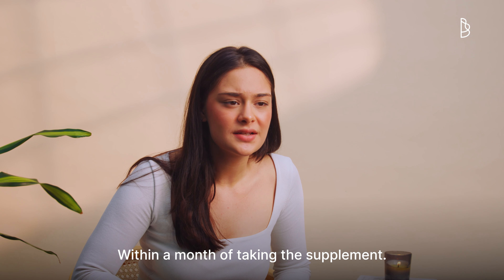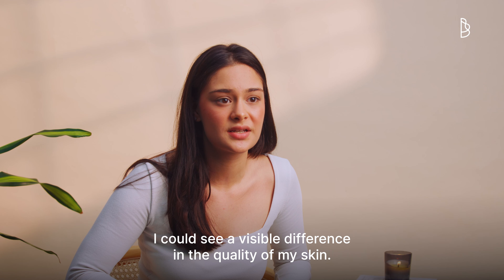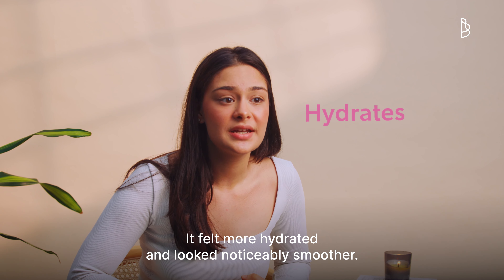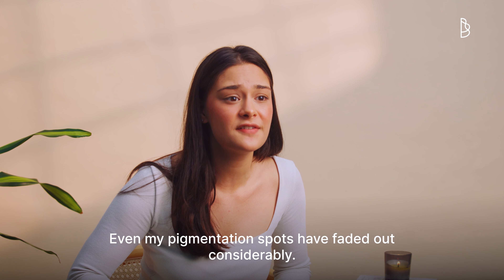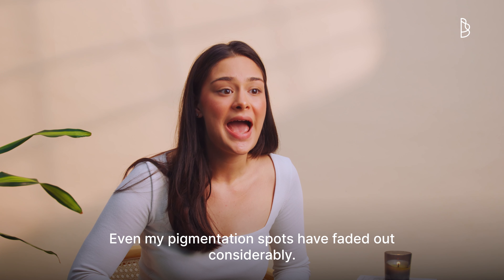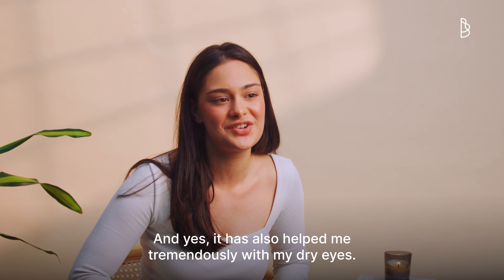Within a month of taking the supplement, I could see a visible difference in the quality of my skin. It felt more hydrated and looked noticeably smoother. Even my pigmentation spots have faded out considerably. And yes, it has also helped me tremendously with my dry eyes.